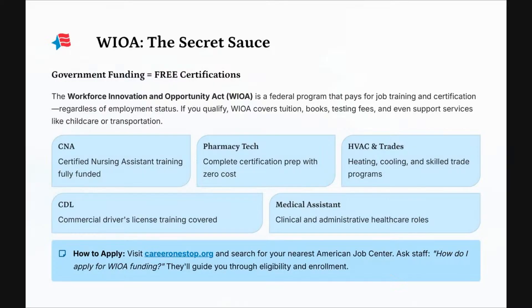If you appreciate this information, like this video, share it, and subscribe. What type of certifications can you get with WIA funding? CNA, pharmacy tech, phlebotomy tech, EKG tech, HVAC, CDL, and medical assistant. To apply, go to careeronestop.org and search for your nearest American Job Center. Contact them and ask the staff how to apply for WIA funding, and they will guide you through eligibility and enrollment.